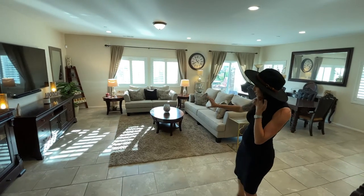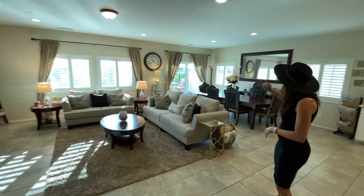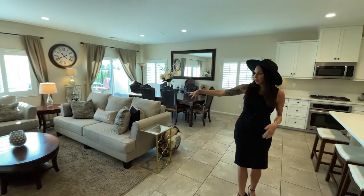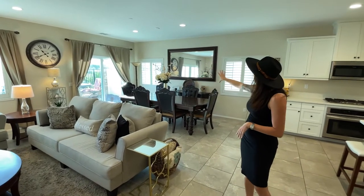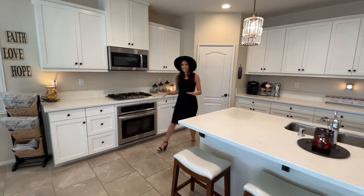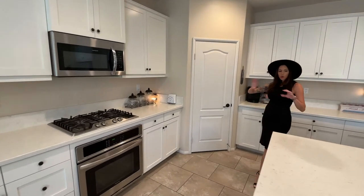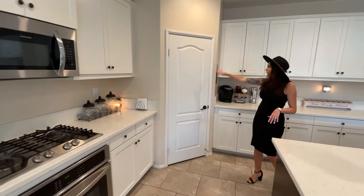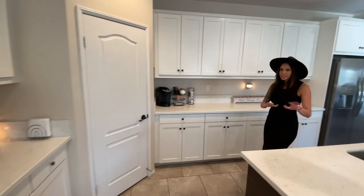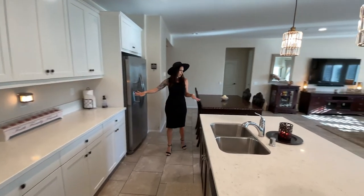You come down that grand hallway and you're dropped off into the big great room — and this thing is massive. They have pretty big pieces of furniture and it still has a ton of space. You've got the dining room there, the family room here, and all the windows have plantation shutters. The kitchen is fabulous — white cabinets with black knobs, gorgeous cream counters, a walk-in pantry, stainless steel appliances, and tons of storage and counter space throughout.